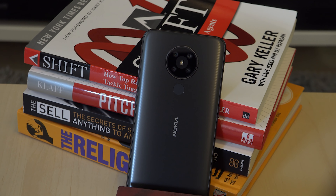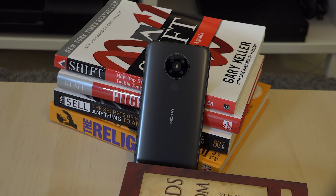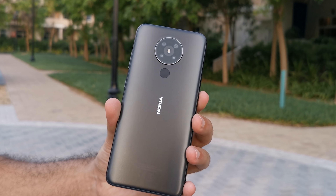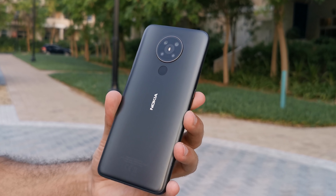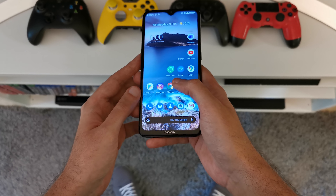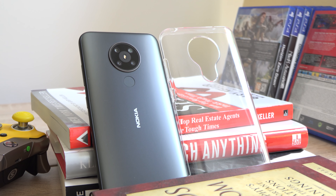Nokia has always produced excellent hardware, and the 5.3 is no different. The phone actually feels more expensive than it is, thanks to very clever design. The back is made out of plastic, but due to the matte finish and gradient design it actually feels and looks like glass. The edges are also hardened plastic but somehow feel like metal. The phone feels weighty in the hand, giving it a premium feel, and I'm confident that if you accidentally drop it, nothing bad would really happen.